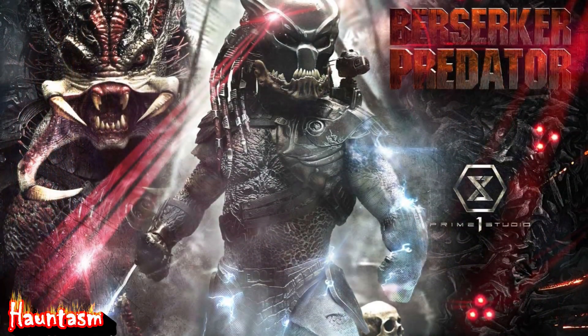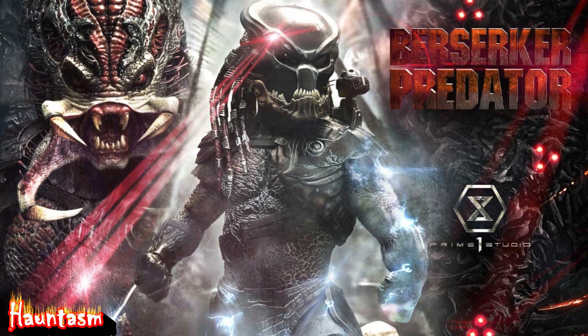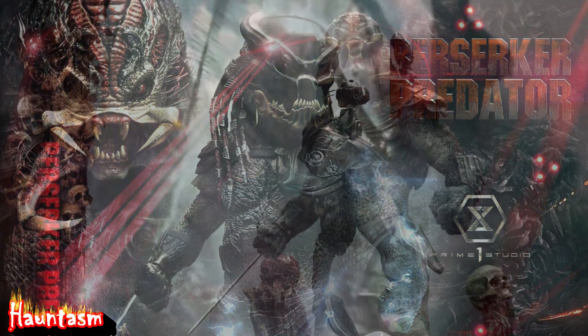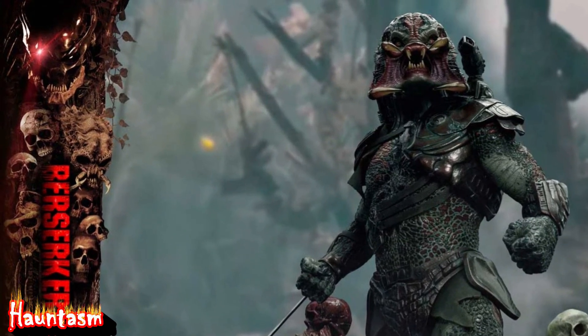They can hear you, smell you, and see you. They learn, they adapt. How do we kill them? However you can.